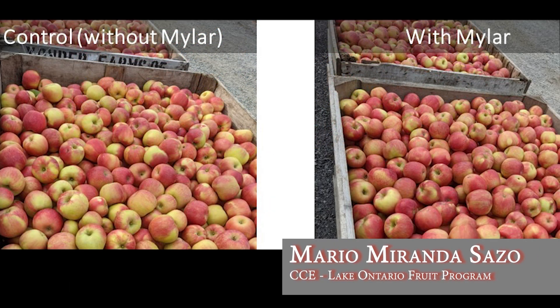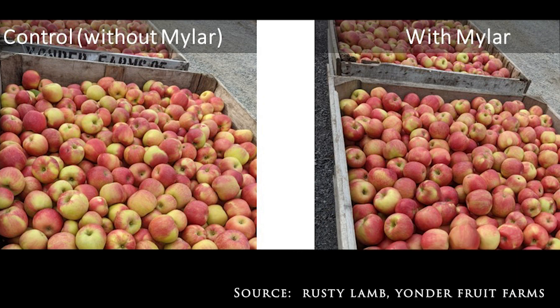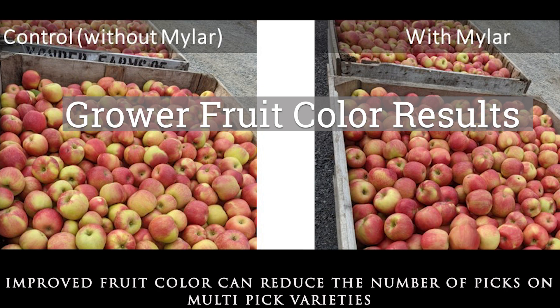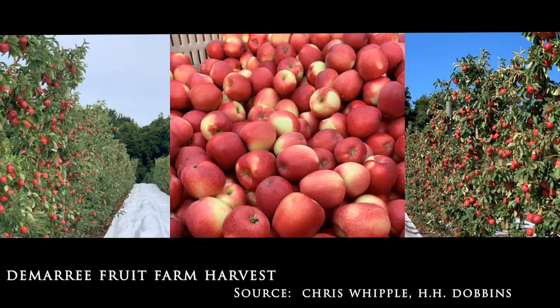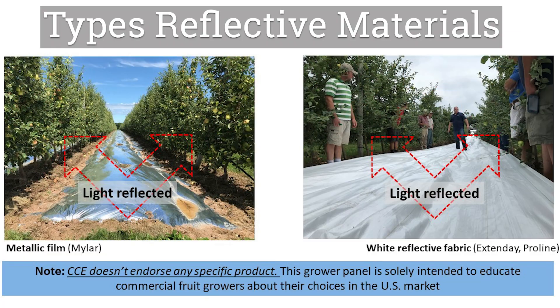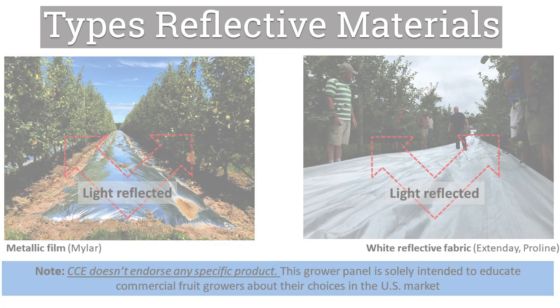Color results — this is with Rusty, with Honeycrisp, with and without Mylar — showed it was able to improve the efficiency of harvest picking. Minneiska on B9, a small tree, showed improved whole-fruit color in the first pick. We evaluated both the metallic film and the white reflective fabric.